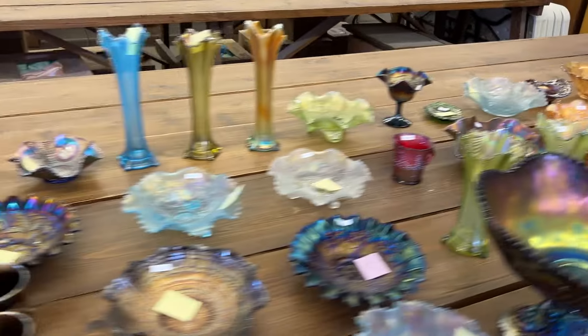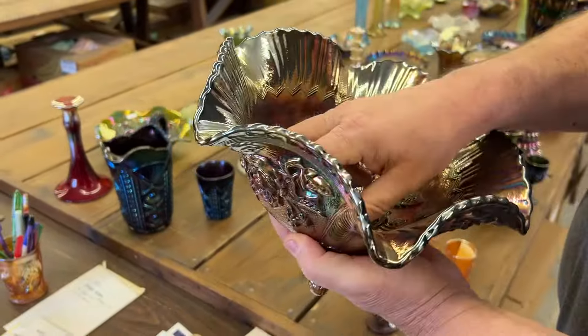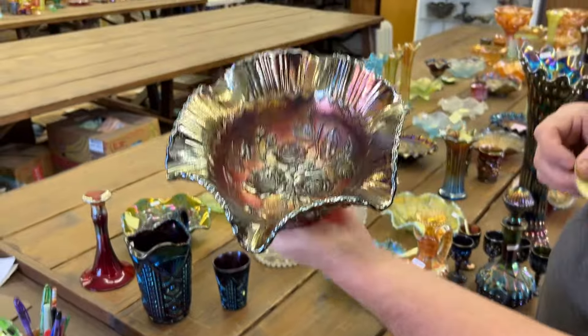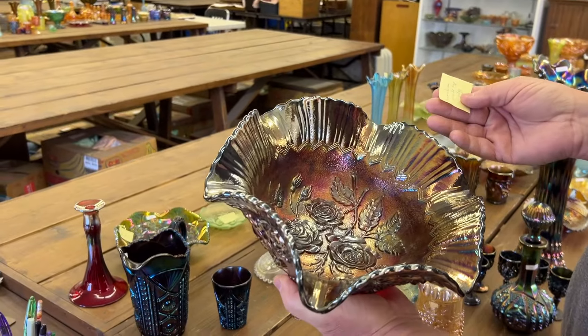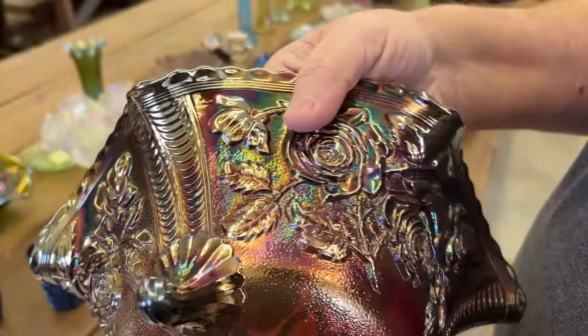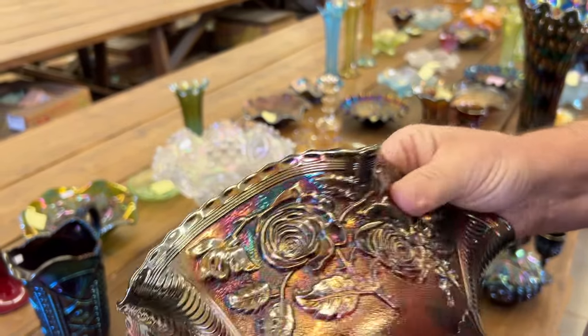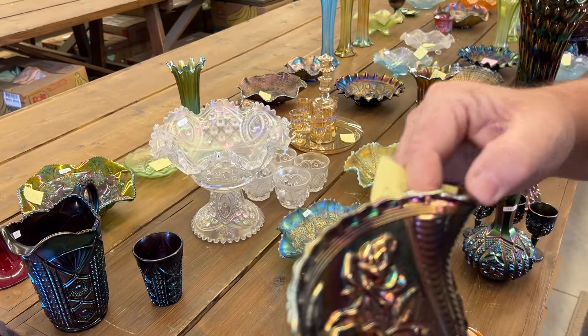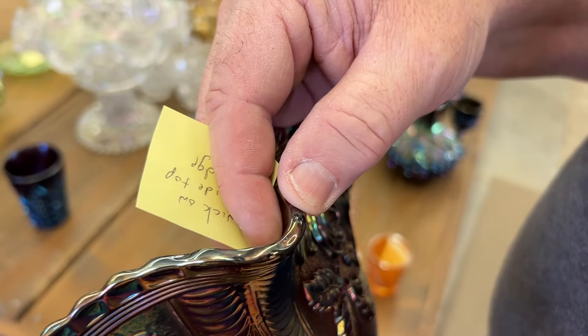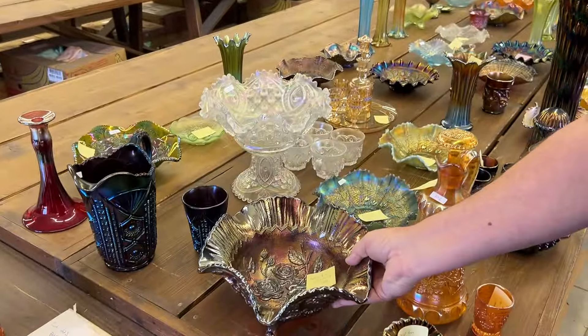We're going to head down to the Luster Rose Fruit Bowl in red. Very nice bowl. Tiny nick on the outside edge. I put my finger on it over here — there's one, just a little dinky one. I think there are a couple more about that size. Very minor — some people would call this a perfect bowl. There's the other one, and here's another little one right here. Those are very minor problems. Nice bowl.